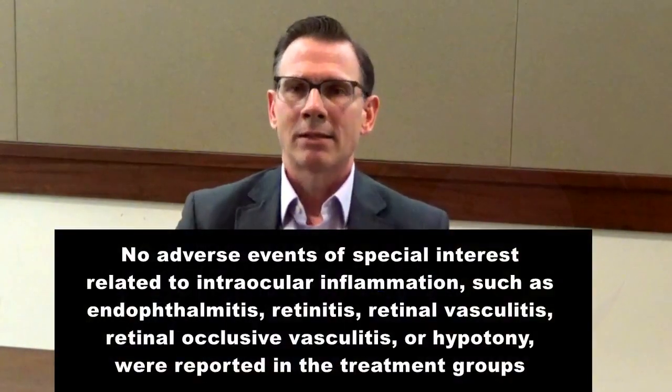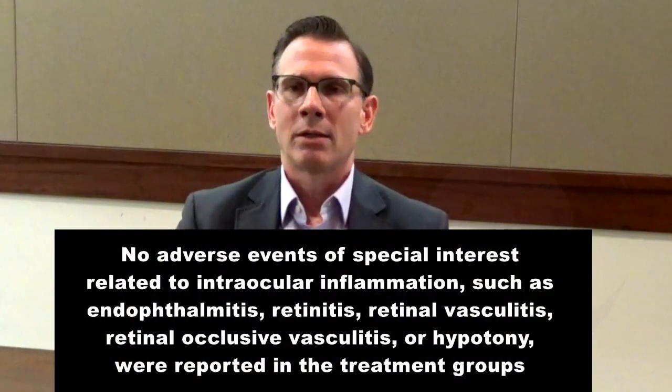In our MCO-10 program, both in retinitis pigmentosa and in Stargardt disease, safety continues to be a pillar of the program. There have been some mild or moderate adverse events, but they have been very controllable with topical eye drops. There have been no severe or serious ocular adverse events — none of the ones particularly of interest to the retina community, such as retinitis, vasculitis, endophthalmitis, or hypotony. We haven't seen any of those.